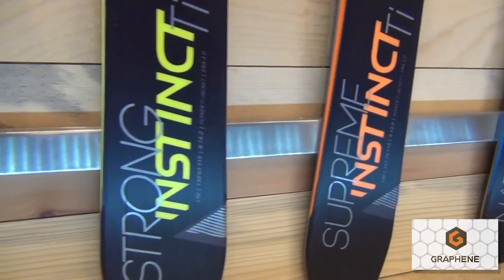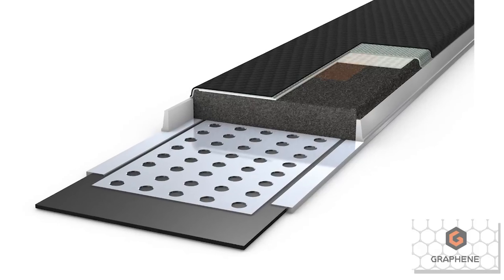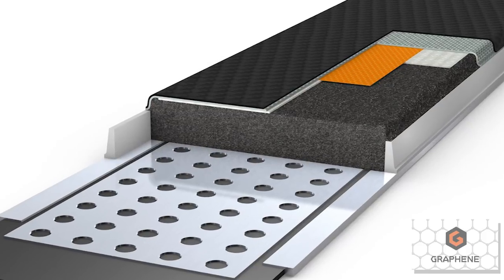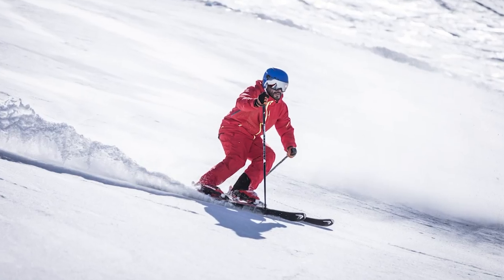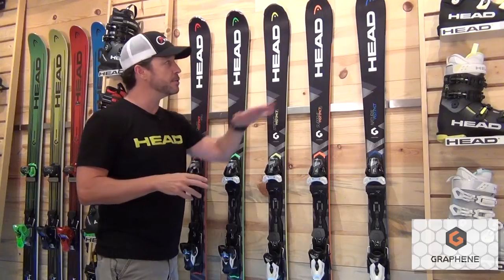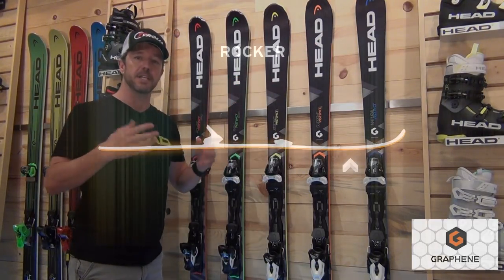Moving right into the Supreme Instinct. This is also a synthetic core ski that uses a layer of tetanol underneath it to really add stability and performance, getting from that intermediate to a more advanced intermediate level of skier. This ski is at 74mm with a little bit of rocker in the tip to ease into the turn.